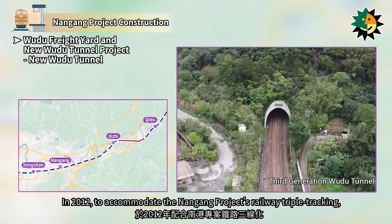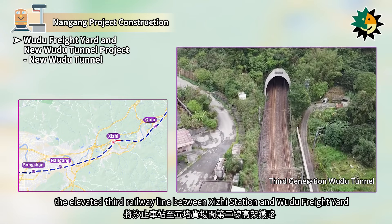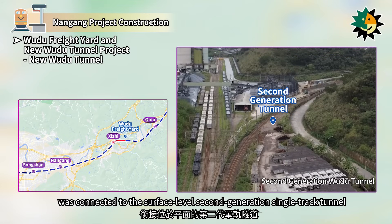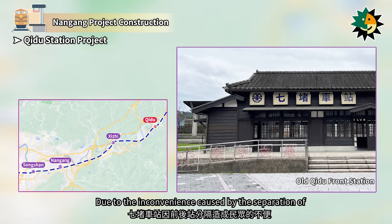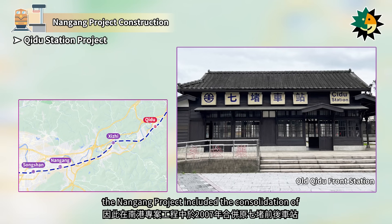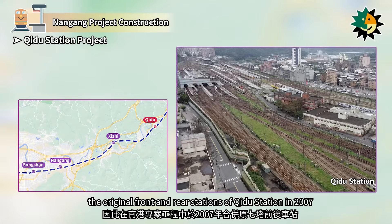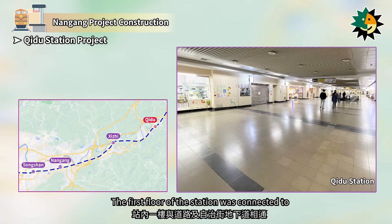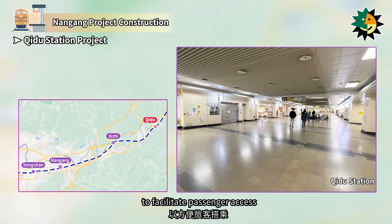In 2012, to accommodate the Nangang Project's railway triple tracking, the elevated third-railway line between Shiji Station and Wudu Freight Yard was connected to the surface-level second-generation single-track tunnel. Due to the inconvenience caused by the separation of the front and rear sections of Shiji Station, the Nangang Project included the consolidation of the original front and rear stations of Shiji Station in 2007. The first floor of the station was connected to the road and the underground passage of Shiji Street to facilitate passenger access.